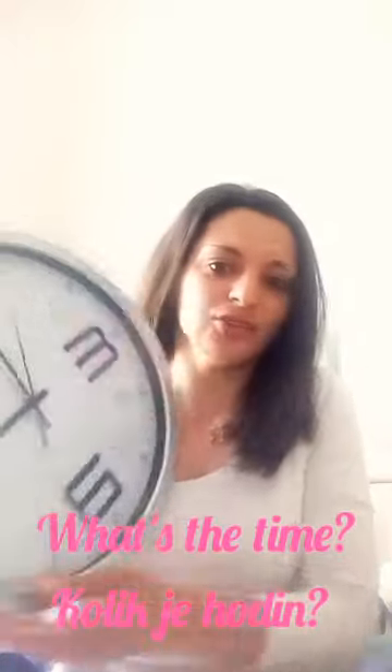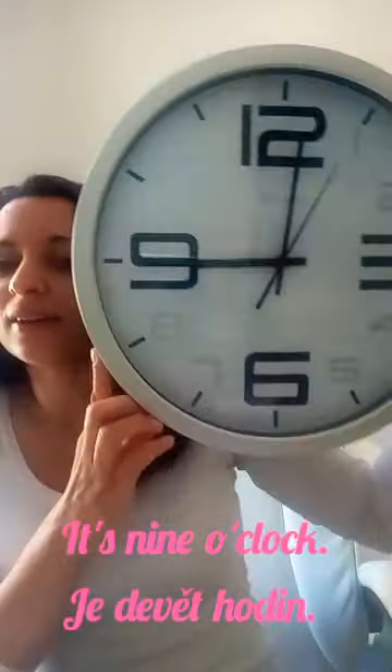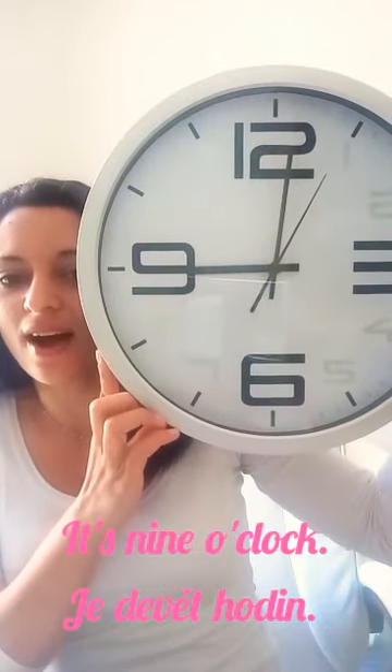The question is easy. What's the time? Can you tell me what's the time? It's nine o'clock. Perfect. It's nine o'clock.